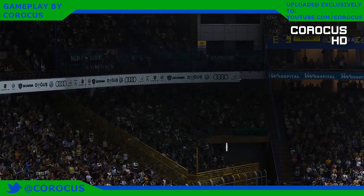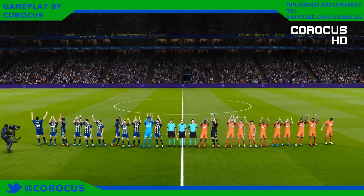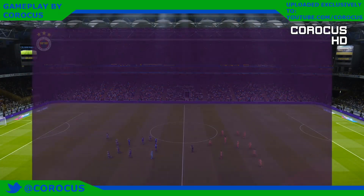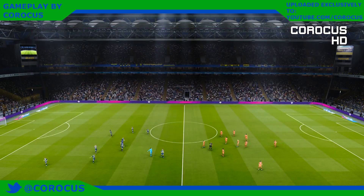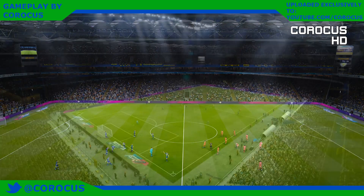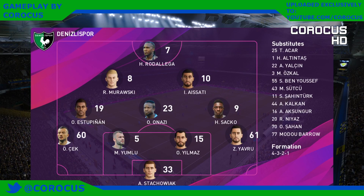Some extraordinary scenes here inside the Şükrü Saracoğlu Stadium in Istanbul. A real show of strength from the fans of Fenerbahce. The line-up suggests it's going to be a 4-5-1 formation. This set-up can be very defensive if that midfield is in place purely to form a protective layer in front of the back four. But it can also be the launch pad to very quick counter-attacks if you can offer pace and accuracy on the front foot.